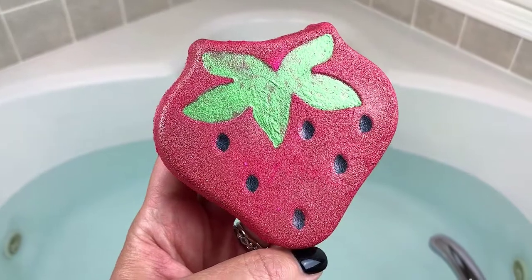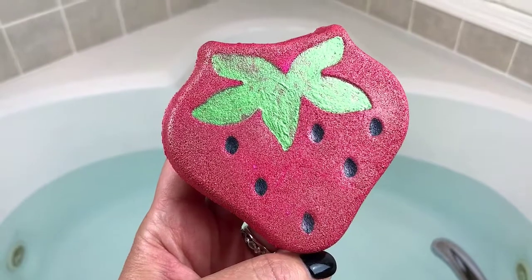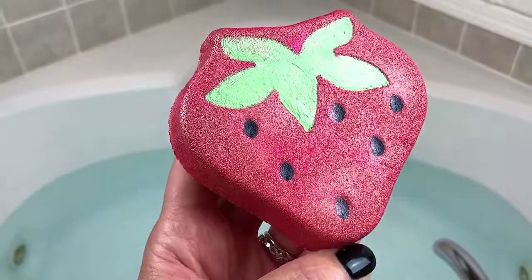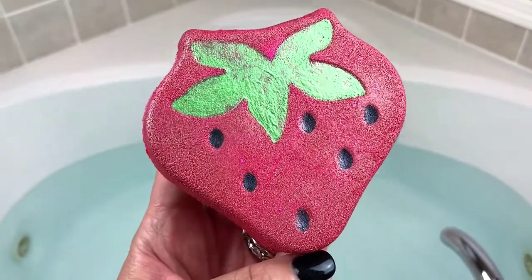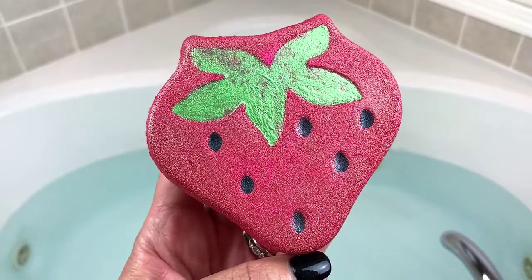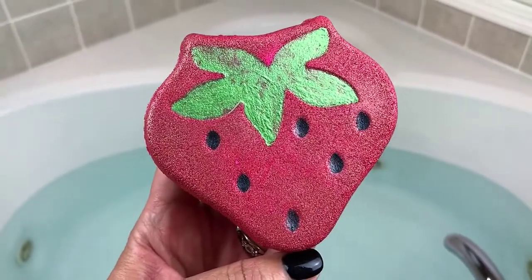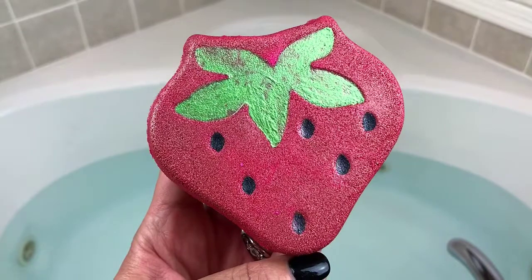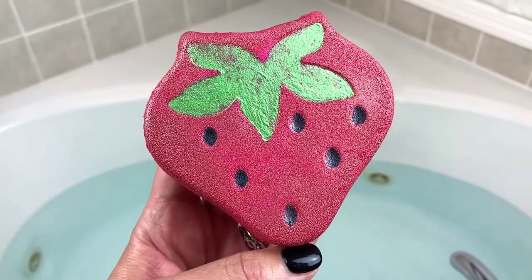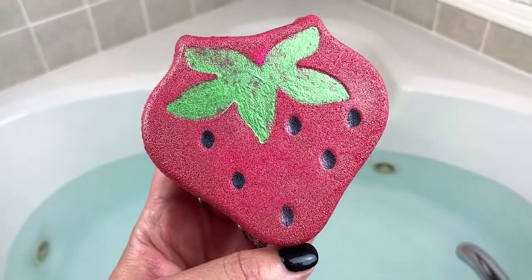Hey guys, welcome back for another demo. This one tonight is from Rebel Sirens and it's called Strawberry Fields Forever. It smells like sweet strawberries - it's really cute, obviously it's a nice strawberry shape. It's a really true sweet strawberry scent, perfect for summer. It's just impeccably painted, really shimmery. Strawberry is one of my very favorite bath bomb scents. I've only done one of hers before - the mermaid egg - and it was really awesome. So let's go ahead and get started and get it in the water.